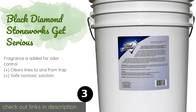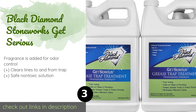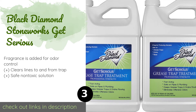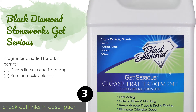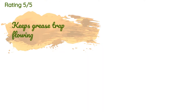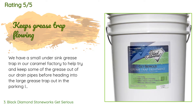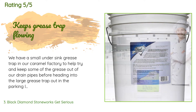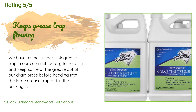The next product in our list is Black Diamond Stoneworks Get Serious. For large-scale commercial applications, there's the five-gallon bucket of Black Diamond Stoneworks Get Serious. The little bugs inside chew through grease with a vengeance, making it a great choice for restaurants or homes that deep-fry every meal. The price is around $100. This product has averaged 4.4 stars from more than four customer reviews. A customer said: 'We have a small under-sink grease trap in our caramel factory to help keep some of the grease out of our drain pipes before heading into the large grease trap out in the parking lot.'